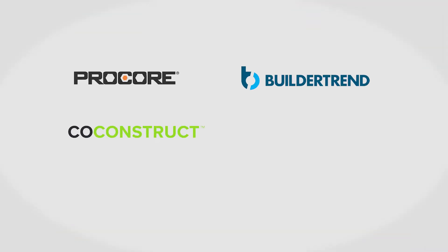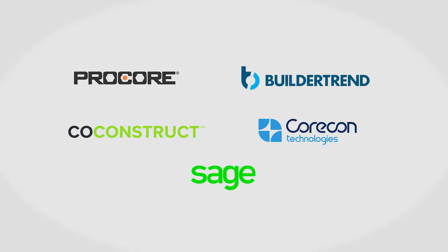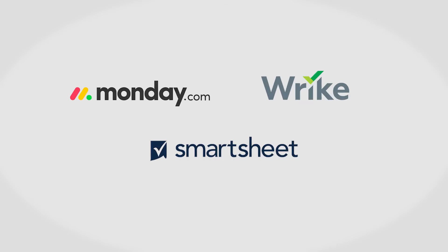There are a lot of project management systems out there, but some of the best tools made specifically for construction include Procore, Buildertrend, CoConstruct, CoreCon, and Sage 300 Construction in real estate. If you prefer to use a standard project management solution instead, you might consider Monday.com, Wrike, or Smartsheet.